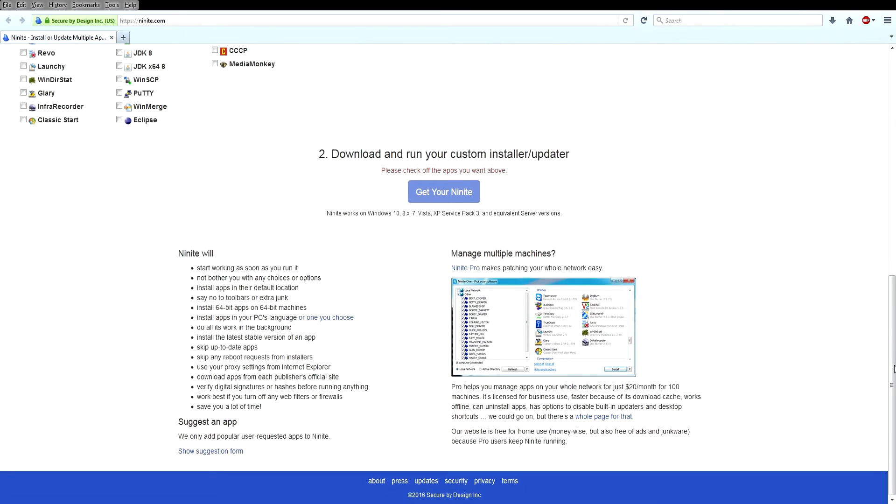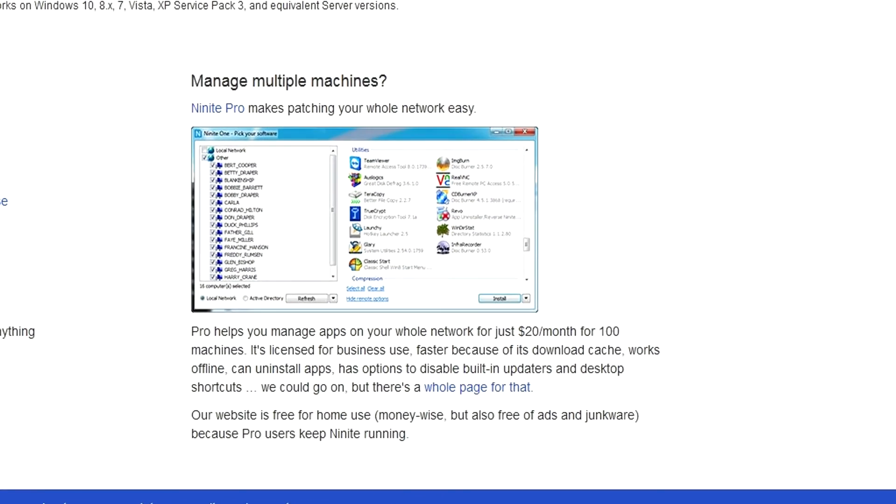You do have the option if you have a business or a large network for the pro version. The pro version isn't free — it's $20 a month for 100 machines — but it will allow you to download, install, and push out major updates for an entire network. I've never used it myself because I don't have a large enough network, but I've read good things about how well it works and integrates with Windows servers.